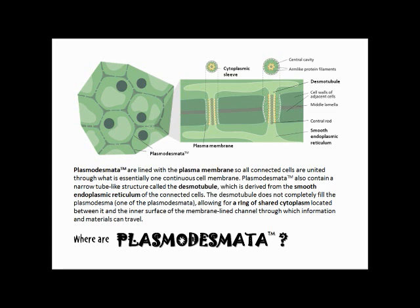Plasmodesmata also contain a narrow tube-like structure called the desmotubule, which is derived from the smooth endoplasmic reticulum of the connected cells. The desmotubule does not completely fill the plasmodesmata, allowing for a ring of shared cytoplasm located between it and the inner surface of the membrane-lined channel through which information and materials can travel.